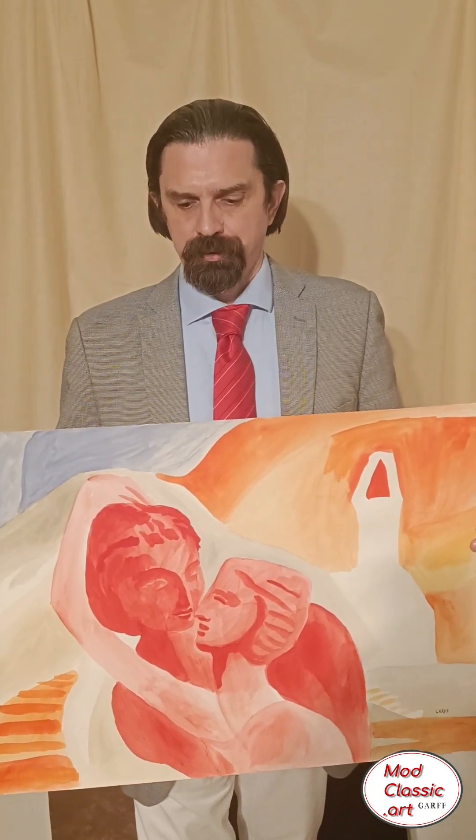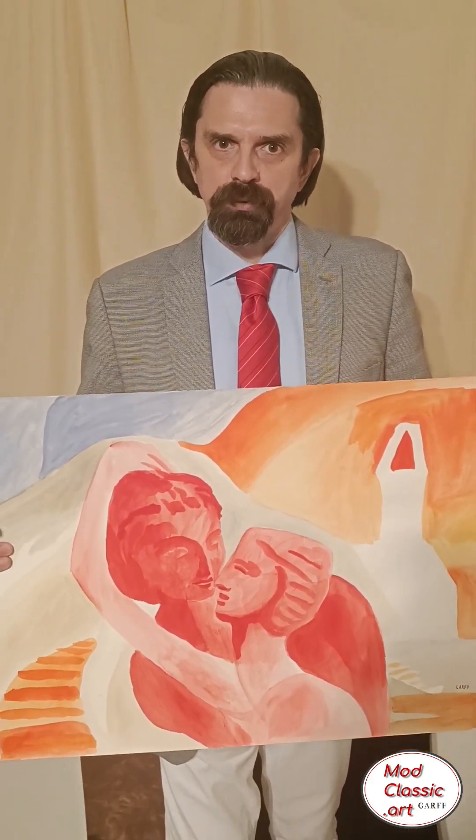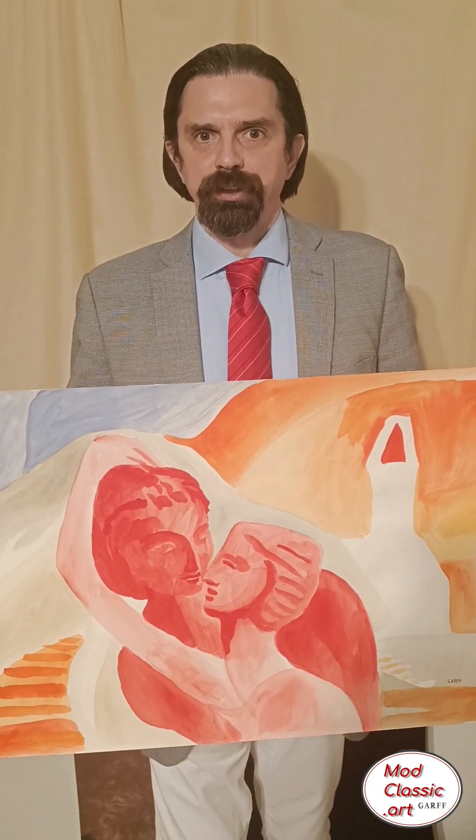The archetypal couple — red statues. Inspired by the ancient Greek sculpture, classical sculpture. Here we have the essence of love — the archetypal love and couple, portrayed by the Greek guard.